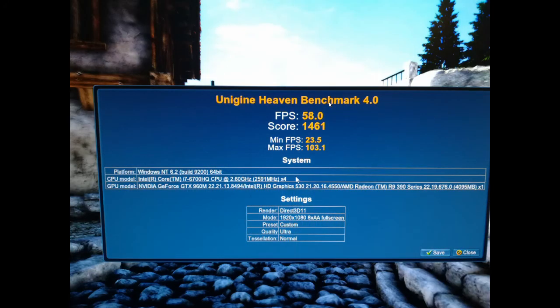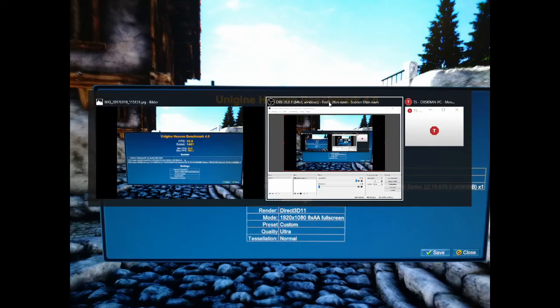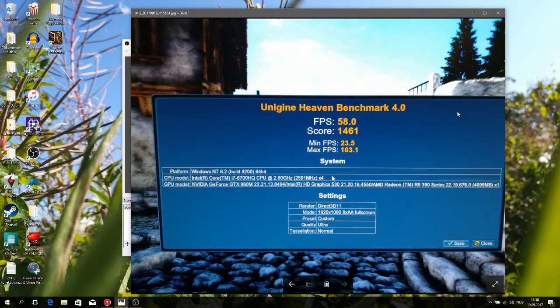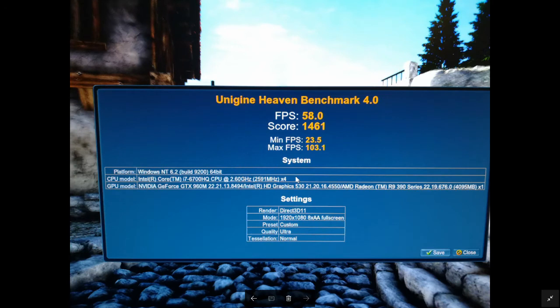I'm not actually sure if I've recorded any of this, so let me just check — we are indeed recording, fantastic. I would like to do some more testing with this eGPU and I'll upload that as it comes.